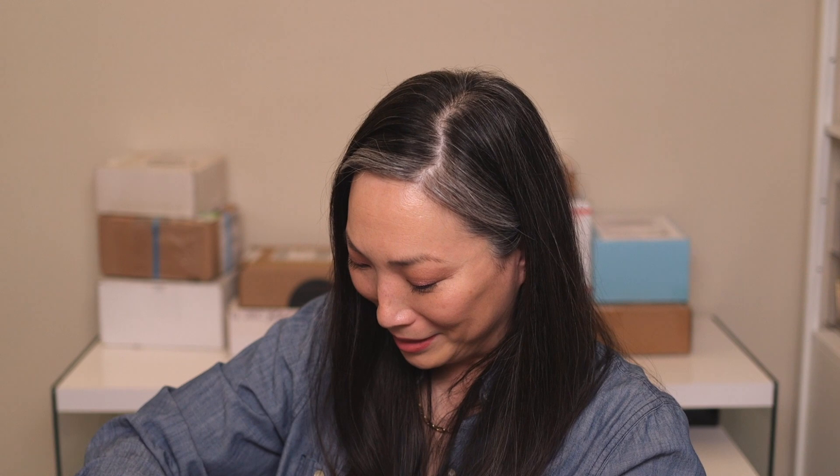Next up we have a box from Guerlain — look at this beautiful box. It's the Terracotta, the new natural bronzing powder. A revolutionary formula featuring 96% naturally derived ingredients. In 1984, Guerlain created Terracotta, the world's first bronzing powder. Today, nearly 40 years later, Terracotta remains a global bestseller with one sold every 30 seconds.